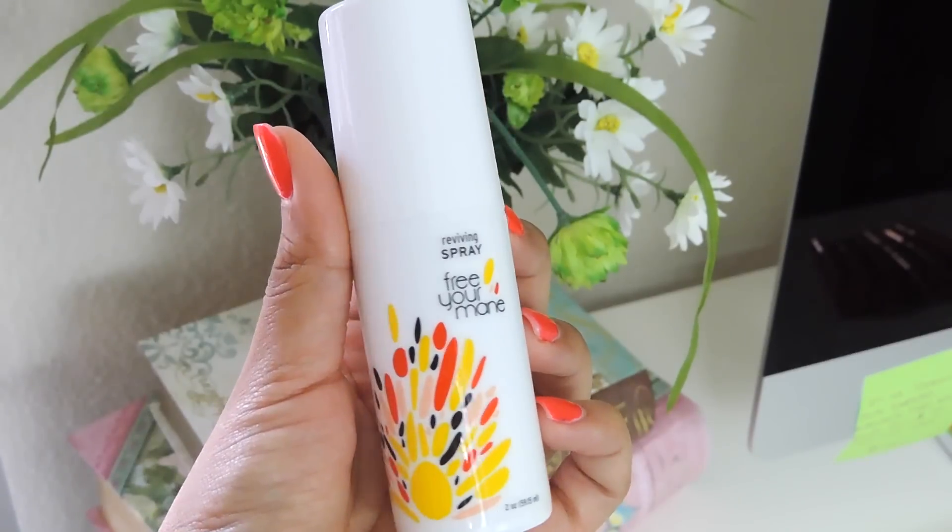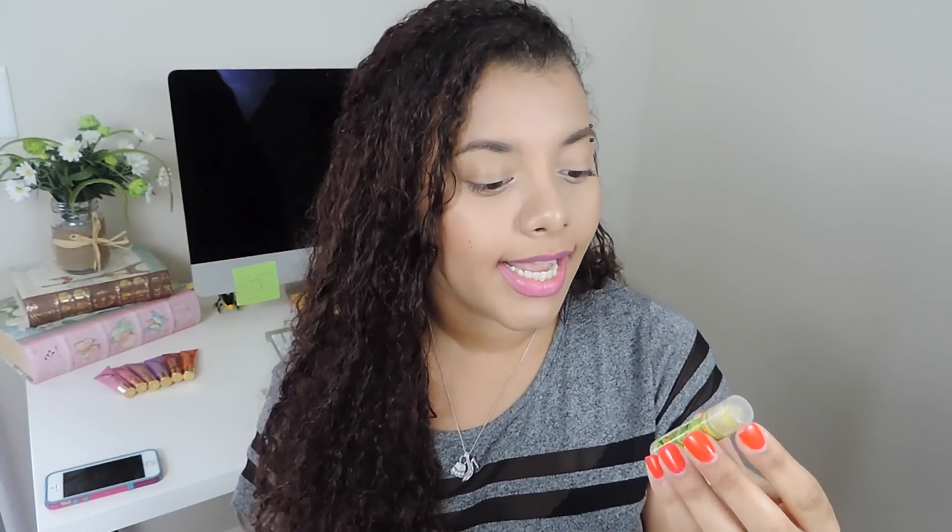First thing I see here is a Free Your Mane Reviving Spray. It's basically a texturizing spray for your hair — it says it's better for dry hair. I'm really excited to try this out; I've never heard of this brand before. I myself have curly, coarse, crazy, messy, and also dry hair, so I'm always trying to find something to tame down the frizz and cool it down because my hair is so frizzy.